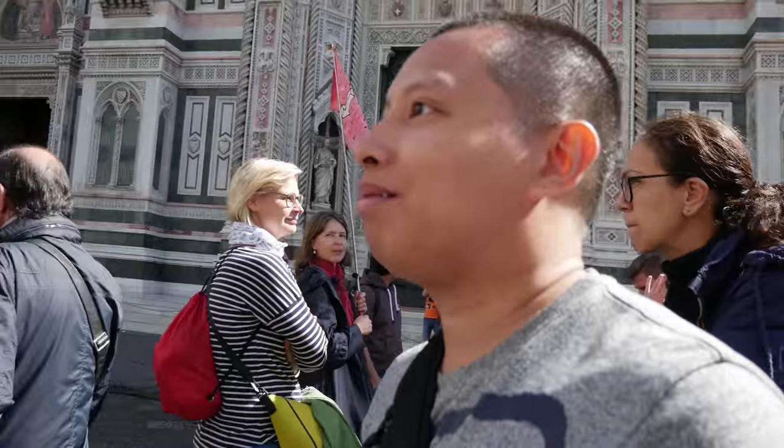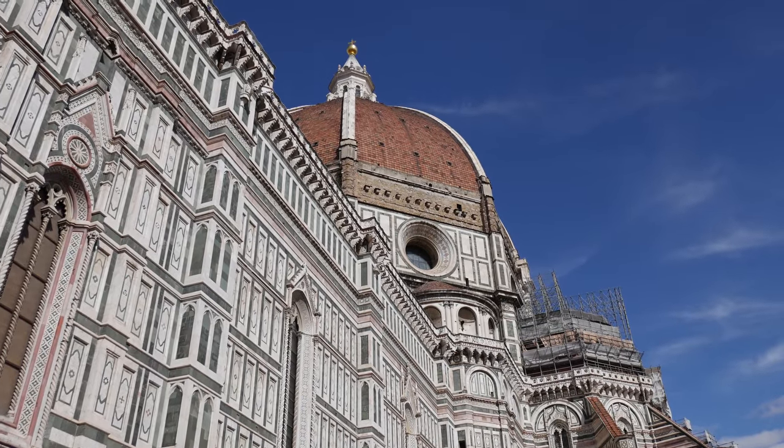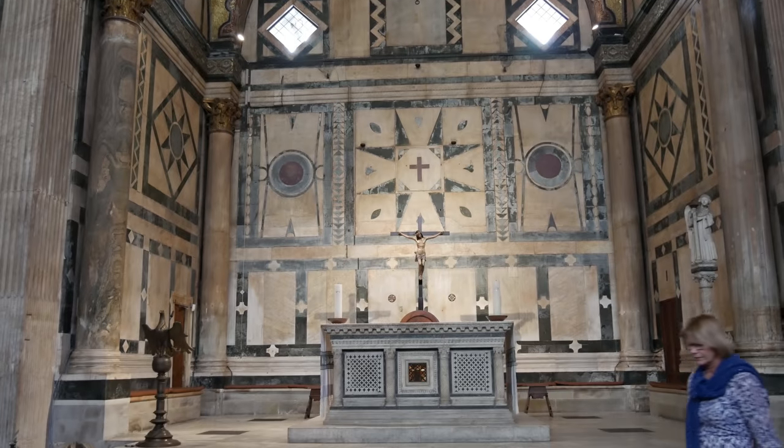Now that the shopping part is done, we made our way to the heart of Florence, Piazza del Duomo. Here, we found the baptistery and the cathedral of Santa Maria del Fiore.